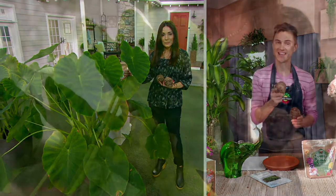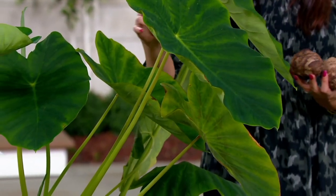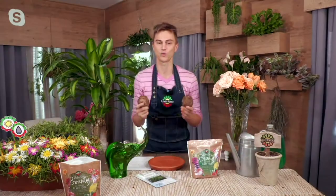You want them because every garden, big or small, needs that wow factor plant. This elephant ear is perfect for patio gardens, balcony gardens, and large estate gardens as well.